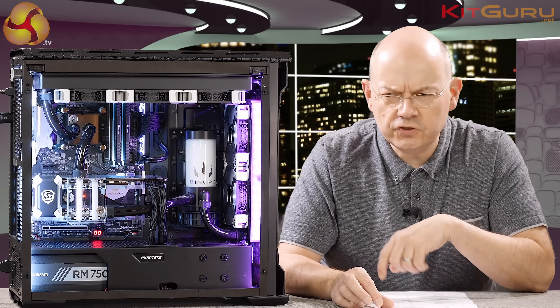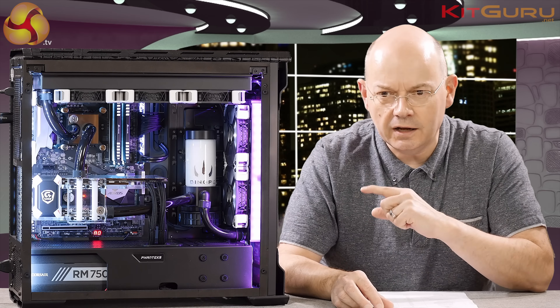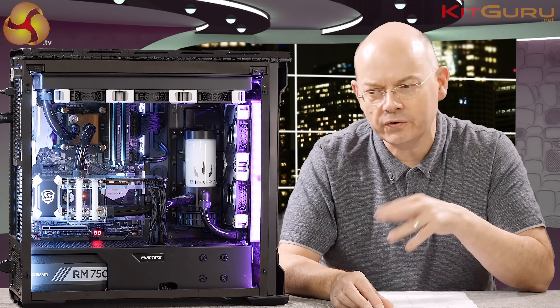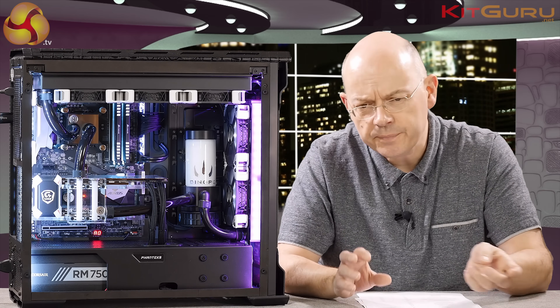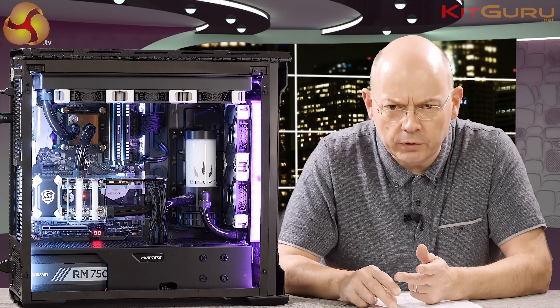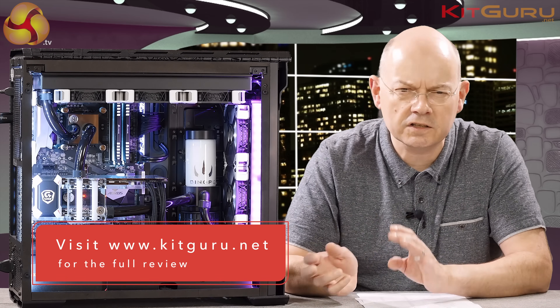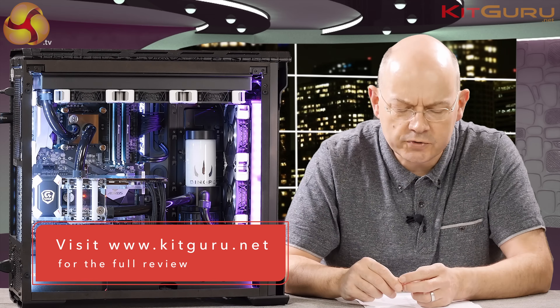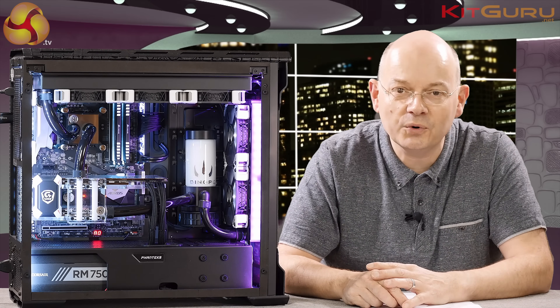The Dino PC Raptor 2 is a stellar PC. Kaby Lake is in a way the least interesting part of it — everything else is just glorious. Absolutely love it to bits. If you like this video, thumbs up; if not, thumbs down. Click to subscribe for more from Kit Guru, and do visit the Kit Guru website for the graphs and photos — there's a lot more info there. I'm Leo Walder for Kit Guru, and this is the Dino PC Raptor 2.